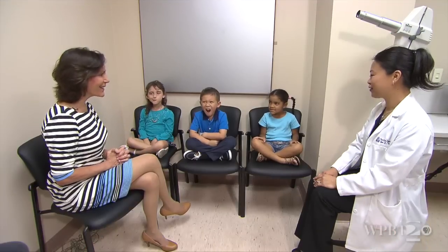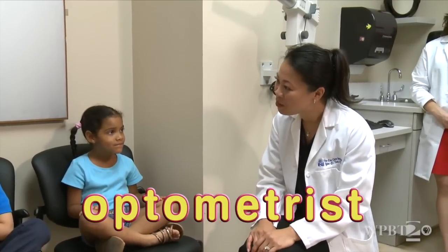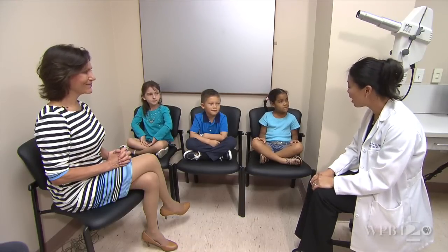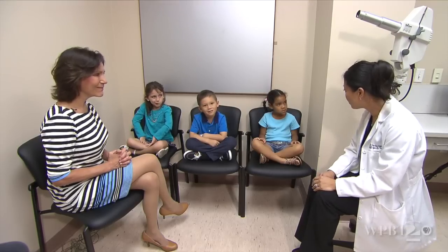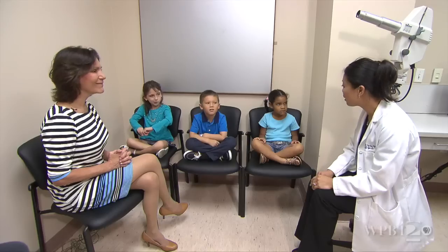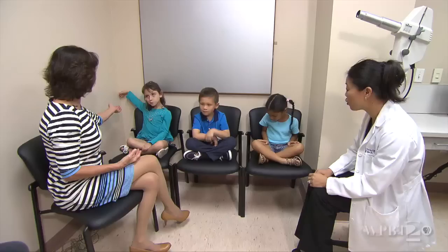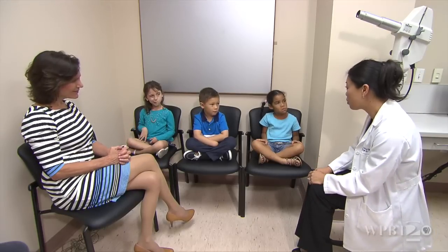We're about to meet an eye doctor. Hi kids, I'm an optometrist — I'm an eye doctor. I'm going to check your eyes, make sure that your eyes are healthy, make sure that you're able to see out of each eye, and make sure your eyes can work well together. If you need glasses, I'll make sure that you get the right glasses so you can see at school. We're going to do some eye tests — they're not going to hurt you — and it lets me see if your eyes are working the way they're supposed to.